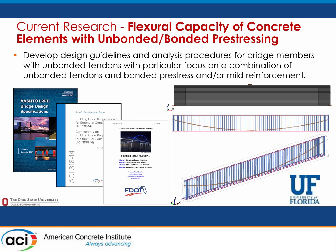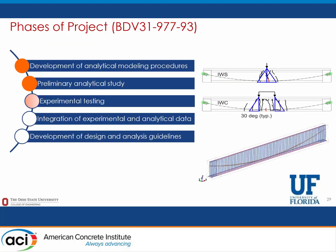There is now a second project looking at the flexural capacity issue when concrete elements have both unbonded and bonded pre-stressing. This is led by Gary Consalazio and funded by the Florida Department of Transportation. The goal is to develop design guidelines and simplified analysis procedures to fill gaps currently in the AASHTO LRFD for these conditions. They've developed an analytical modeling procedure, performed a preliminary analytical study to inform test specimens, and are currently designing for the next step: experimental testing.